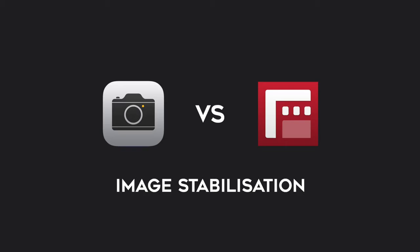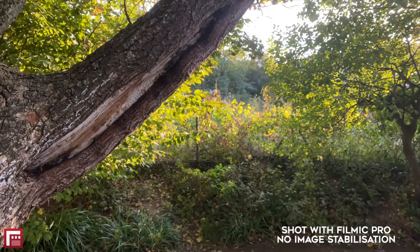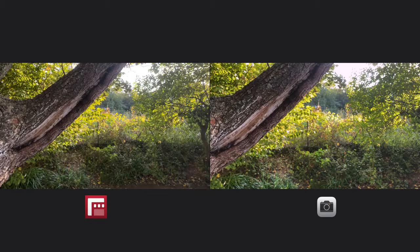Image stabilization: when shooting video with the standard iPhone camera, you get a much more narrowed field of view because of the digital image stabilization. Filmic Pro gives you the ability to turn off image stabilization to get the full wide-angle field of view.